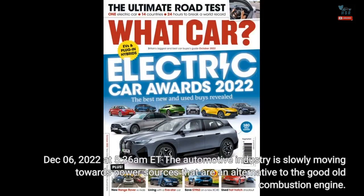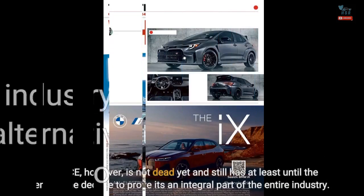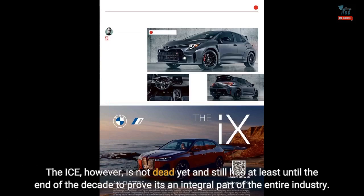December 6, 2022 at 5:36 a.m. ET — the automotive industry is slowly moving towards power sources that are an alternative to the good old combustion engine. The ICE, however, is not dead yet and still has at least until the end of the decade to prove it's an integral part of the entire industry.